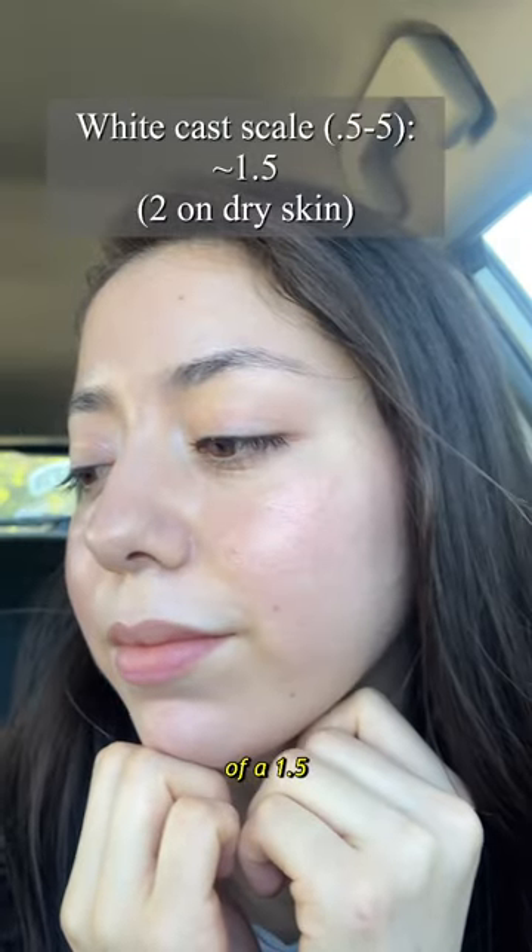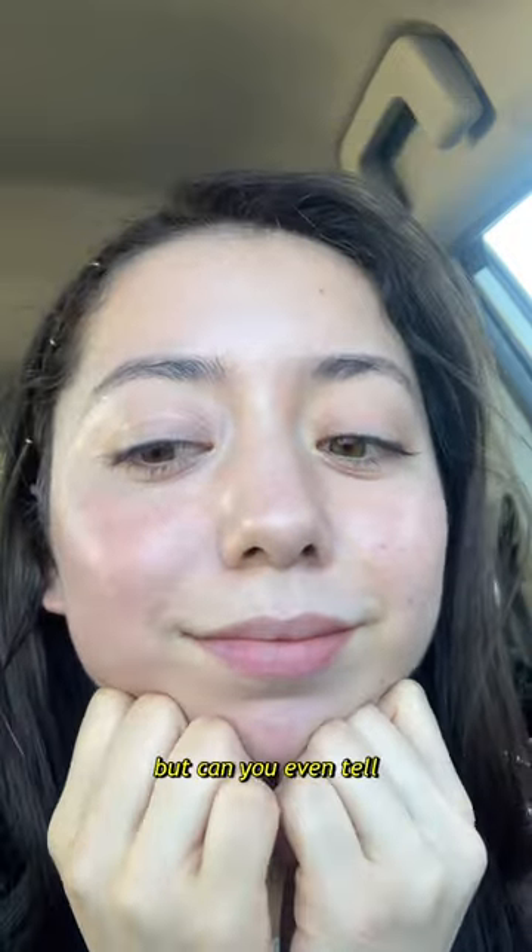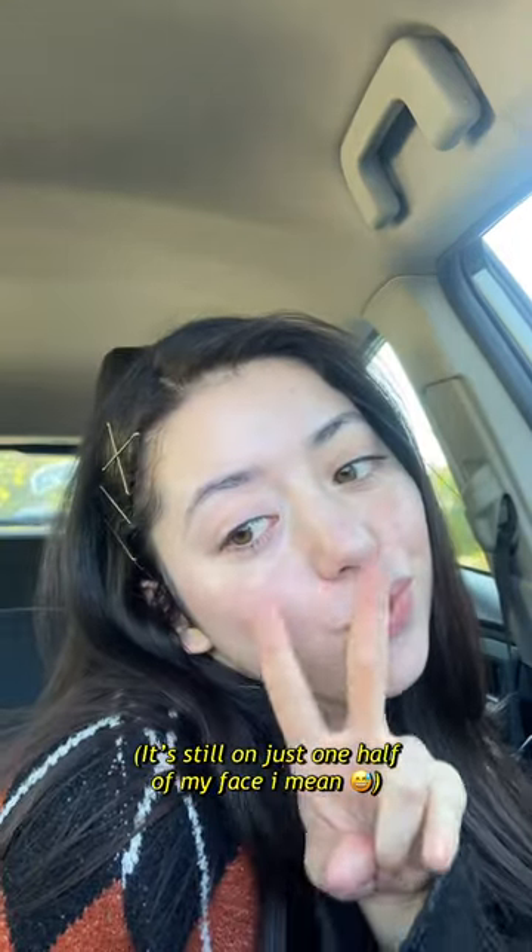It has a minimal white cast of 1.5, but if you have dry skin it's more like a 2. But can you even tell it's on me? Like, I look good.